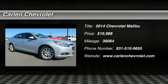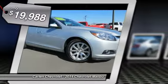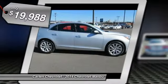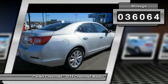The 2014 Malibu. A combination of performance and fuel economy, the Malibu is a great commuting car and is priced below $20,000. This vehicle has less than 40,000 miles.